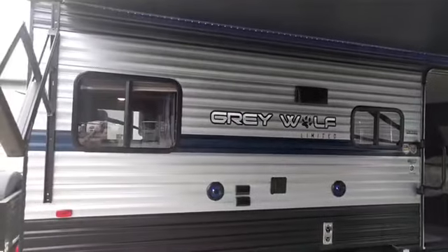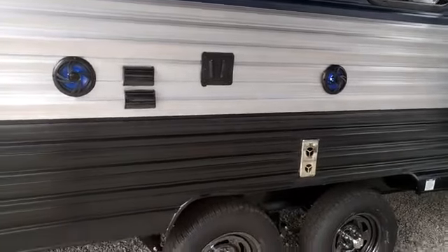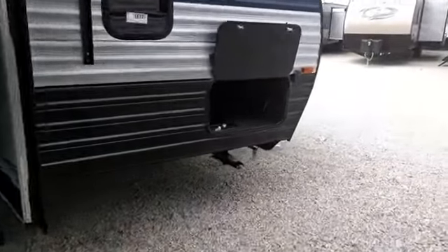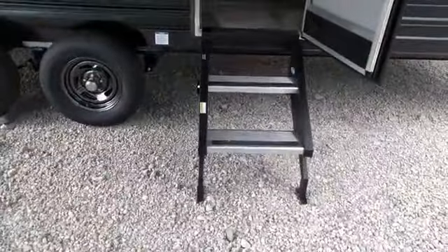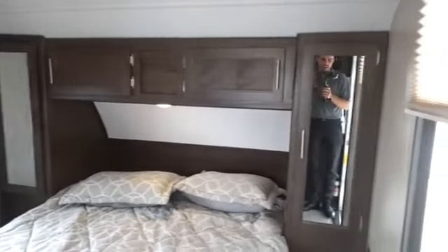The awning has nice blue LED lights — they chose blue on the Gray Wolf because it matches the metal trim and also doesn't attract bugs as much as yellow or white light. It has a friction hinge door that stays put wherever you leave it. There's a big storage compartment up front, and the Mor/Ryde secure steps fold down to touch the ground, then fold up inside the trailer door while traveling, protecting them from road debris.